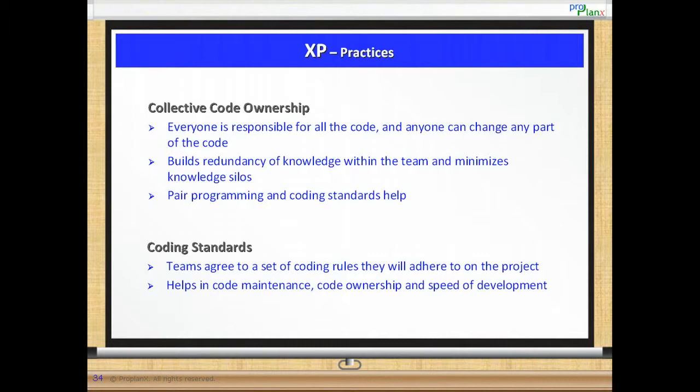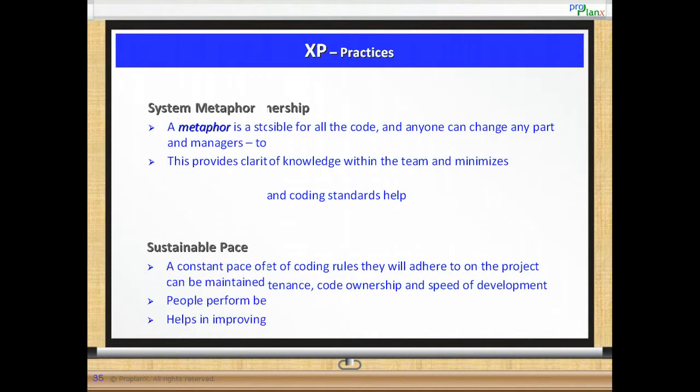Coding standards. This is a set of coding rules that the teams agree to follow. This helps in code maintenance, code ownership and speed of development.